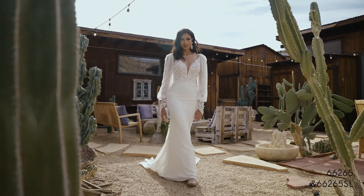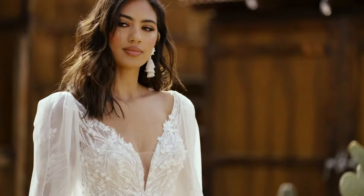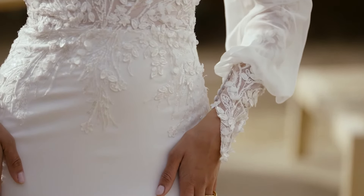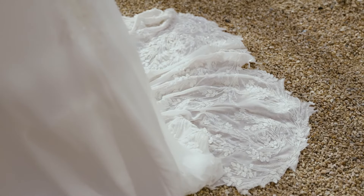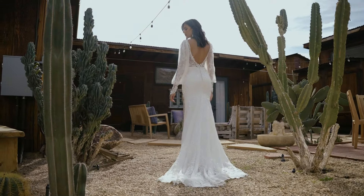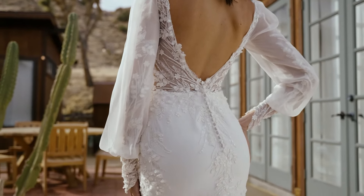Style 66265 feels unexpected with its stretch crepe fit and flare skirt. The plunging V-neck and low V-back accent the lined bodice of the sweetheart neckline. Tonal and sequined appliques add detail while 3D chiffon petals over top add texture on the bodice and skirt. A petal-shaped chapel length train is accented with appliques. Order this with the matching detachable long Blusson sleeves as 66265 SL.